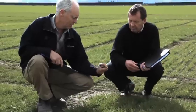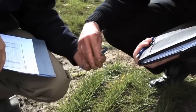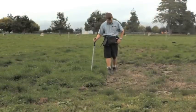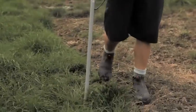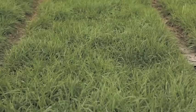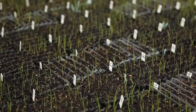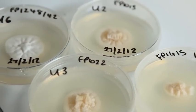CropMark Seeds has thoroughly trialled and tested Grubout U2 novel endophyte in the laboratory and on farms throughout New Zealand and in Australia. It's taken 15 years to develop this product. CropMark Seeds has invested a large amount of money, time, effort and resource into developing this Grubout U2 endophyte. The results are conclusive and backed up by other international research.